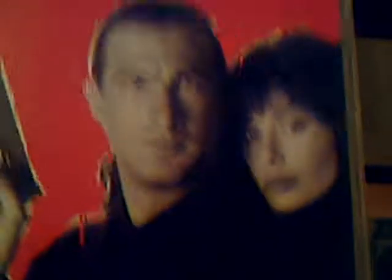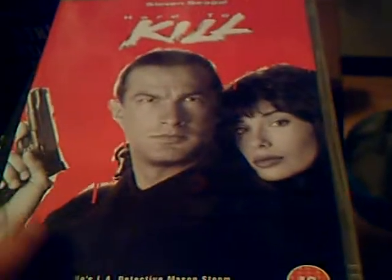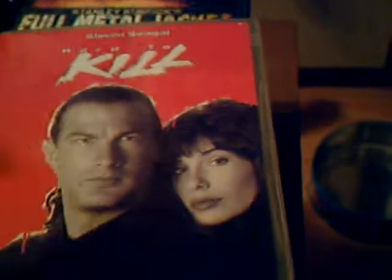Hard to Kill here — probably my favourite Seagal movie. Either that or Out for Justice — those are two of my favourite Seagal films. Back when his movies actually used to be good and weren't straight-to-video shite.